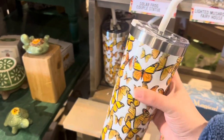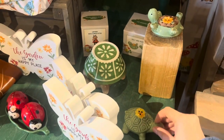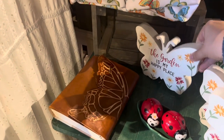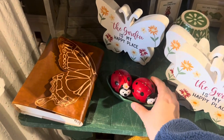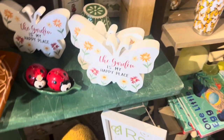Some nice butterfly tumblers here at Cracker Barrel — this one is $16.99. Cute books and look at these little turtles, could go in the garden wherever you'd like. $6.99 for some, 'The Garden Is My Happy Place' at $6.99. Look at this ladybug salt and pepper shaker set, very adorable, and even a journal with a butterfly for $17.99. Very cute stuff here for the garden.